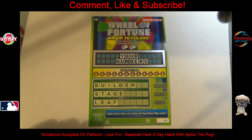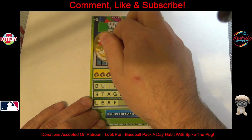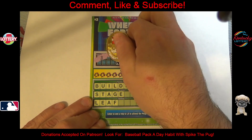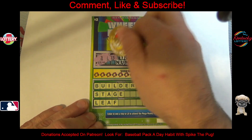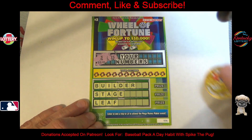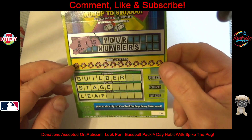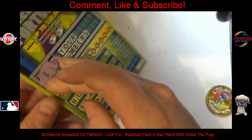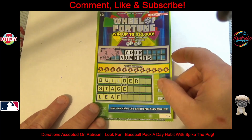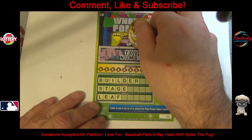Hello everybody, today I'm scratching off the Hoosier Lottery's $2 Wheel of Fortune ticket. You gotta match these letters — let me look at the back here, get your numbers to the winning numbers. Where are the winning numbers? I've never scratched this one before. Oh, winning numbers are up here — it's hard to see that.